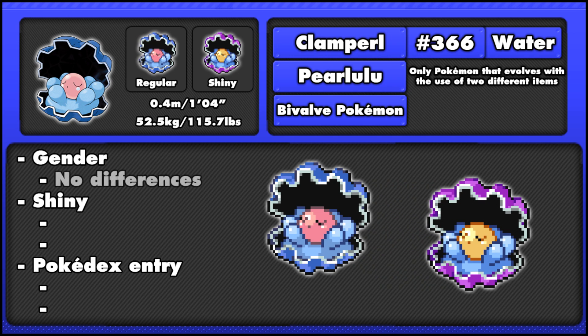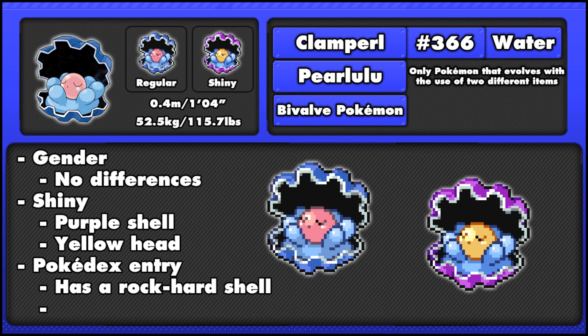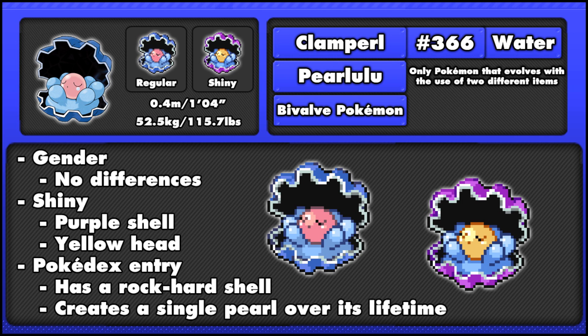There are no gender differences between Clampearl, and Clampearl's shiny form has a purple shell and a yellowish-orange head. Pokédex entries tell us that Clampearl's shell is rock hard and also that during its lifetime it makes a single pearl, which presumably is its head, but that's not actually told.